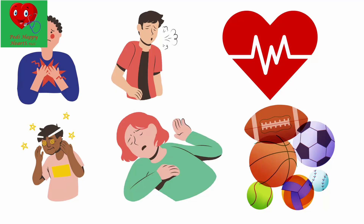Red flags include: your child not growing or not gaining weight, sweating when eating or feeding, having chest pain, shortness of breath, complaining of the heart speeding up or skipping beats, or passing out with exercise. Those are red flags that mean you need to see a cardiologist sooner rather than later.